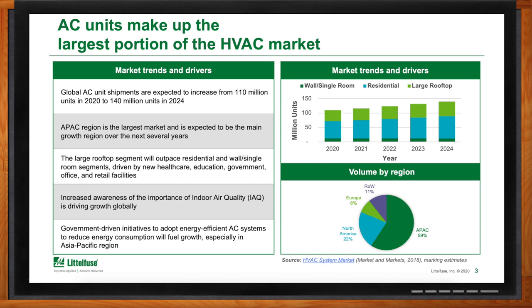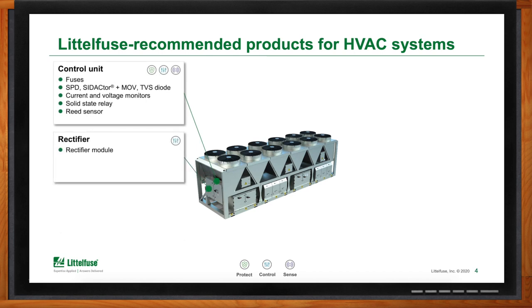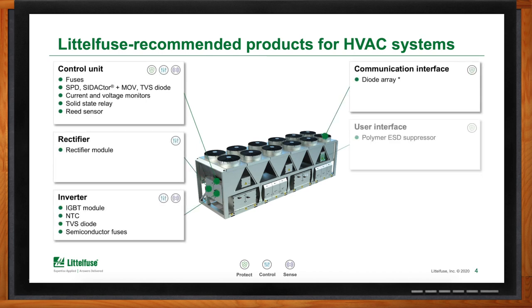What role does Littlefuse play in HVAC systems in particular? Littlefuse products can help design engineers protect, control, and sense the equipment they have and also help to increase reliability. We'll get into where Littlefuse plays in a couple of the subsystems of the overall smart HVAC system, including the control unit, rectifier, inverter, and some of the communication and user interfaces.